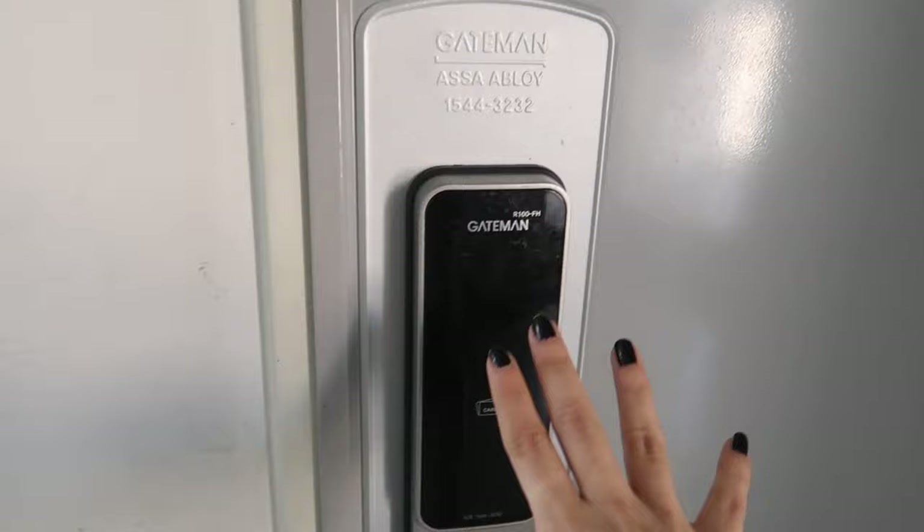Let's get started with the dorm tour video. I'm currently outside in the hallway right outside my dorm, and this is what the hallway looks like. I also have a corner room, so there's also a balcony out there. But this is what my door looks like, and you also get a keypad, so I will put that in right now.